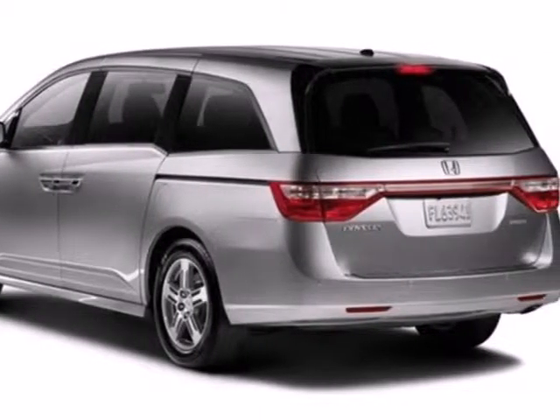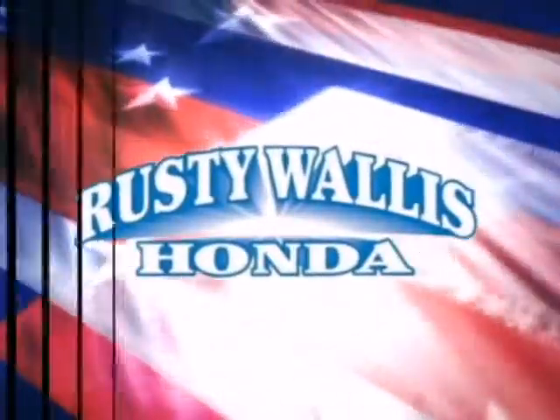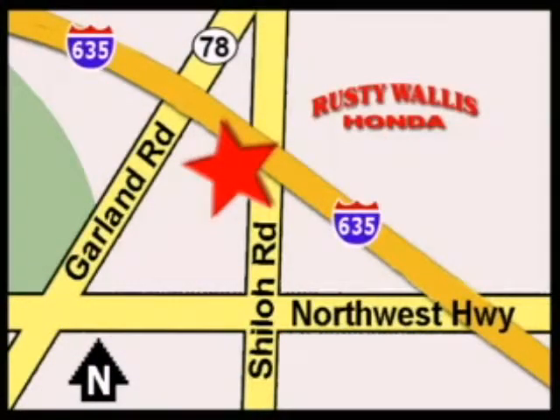Come in for a test drive today at Rusty Wallace Honda. Our primary goal is to satisfy our customers. Stop in today. We're easy to find just off I-635 at Shiloh Road.